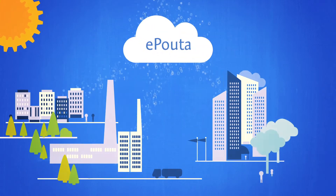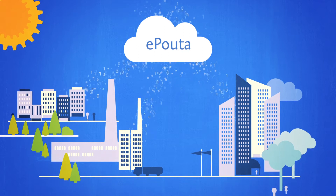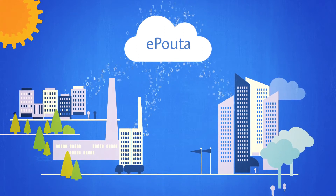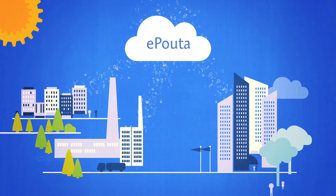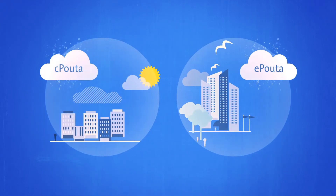With e-Pouta, security has been taken to a whole new level. You'll have a dedicated connection straight to e-Pouta resources. e-Pouta is for organizations that require high performance, high security, and a certified environment for sensitive data handling. Both e-Pouta and C-Pouta offer high performance computing as a service with superior flexibility and user experience — this is called infrastructure as a service.